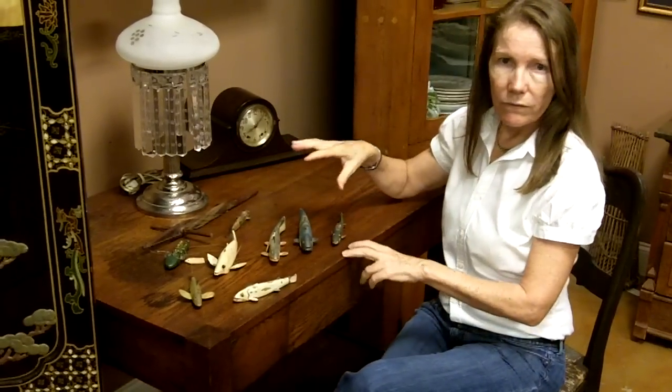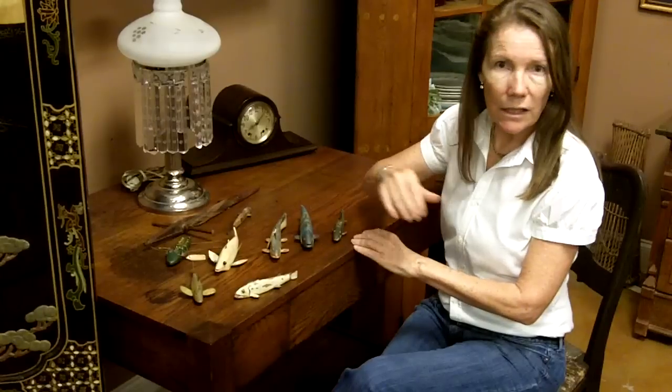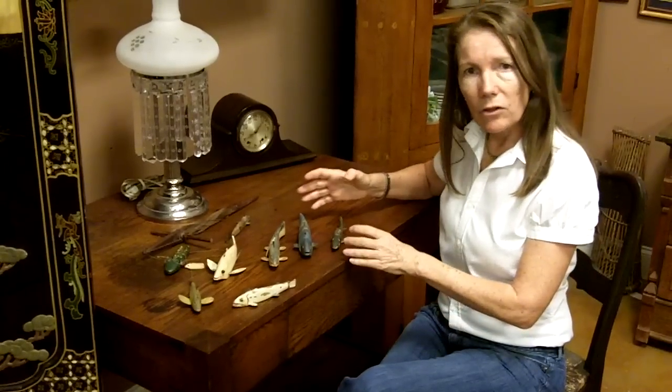Collectors like the old fishing decoys better than the newer ones. They're a little different than fishing lures because these you would actually cut the ice, put them down into the water, and then wait for a fish to come by and then spear the fish.